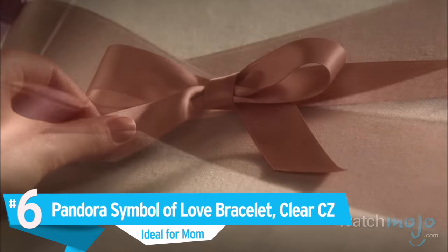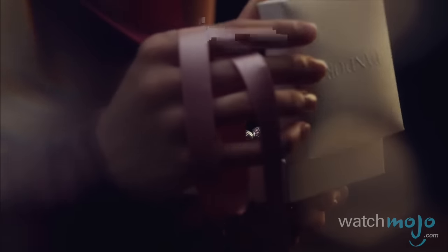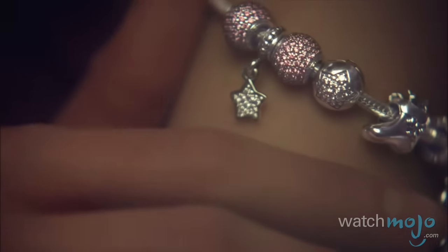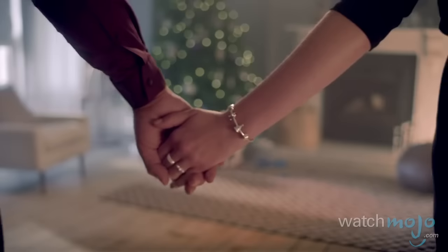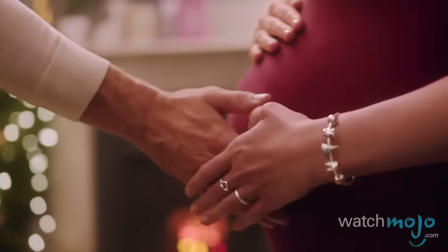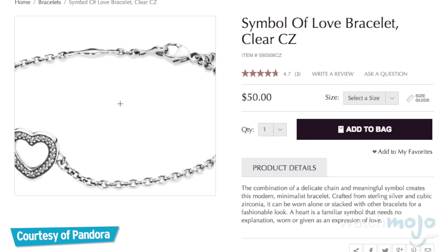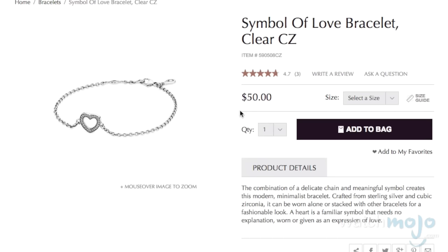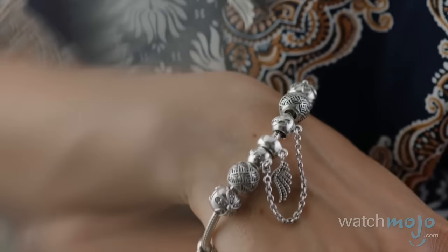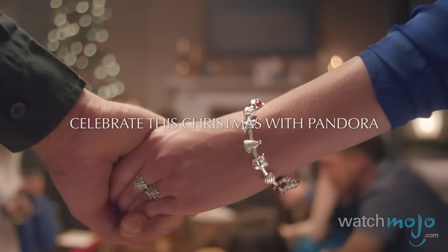Number 6: the Pandora Symbol of Love Bracelet Clear CZ. Probably the most feminine item under $50 featured today, the Pandora Symbol of Love Bracelet could be ideal for many a female loved one. It can be worn on its own, or as part of the traditional-style Pandora approach in which bead-style charms are collected together. A sterling silver chain and simple heart detail, it's a fairly safe bet for the jewelry lover in your life, but carries enough character and reputation to stand out from competitors on the market.